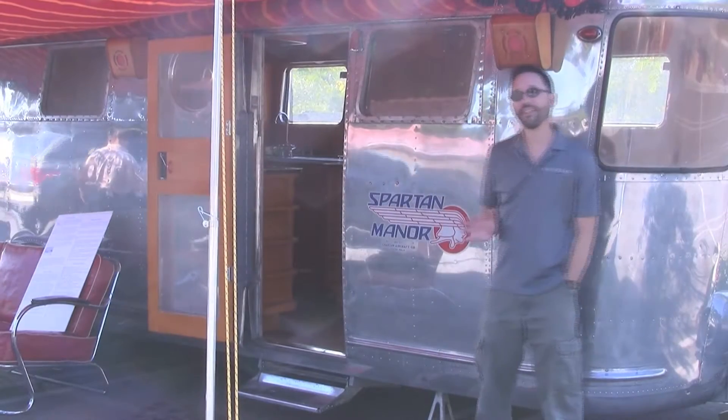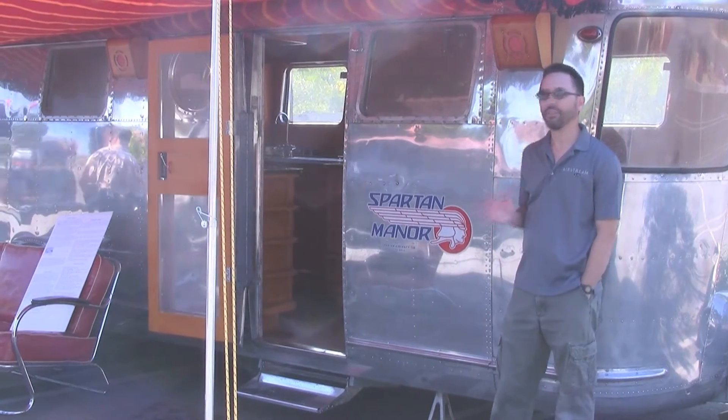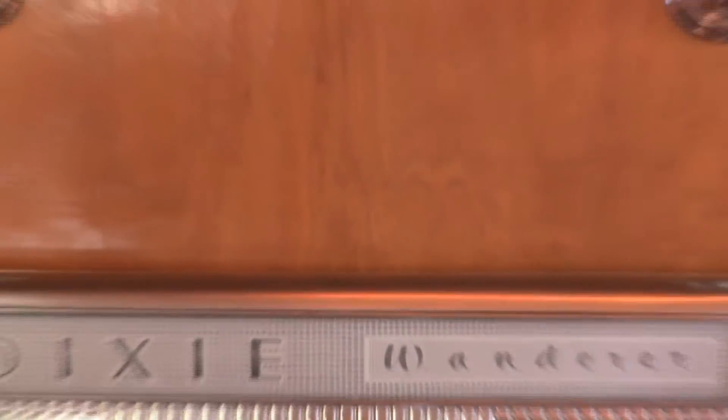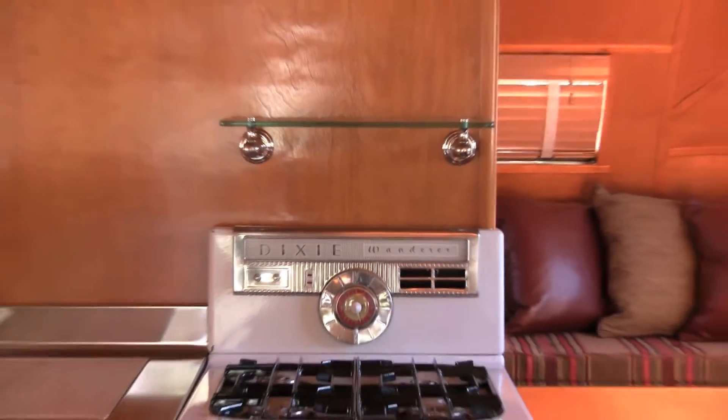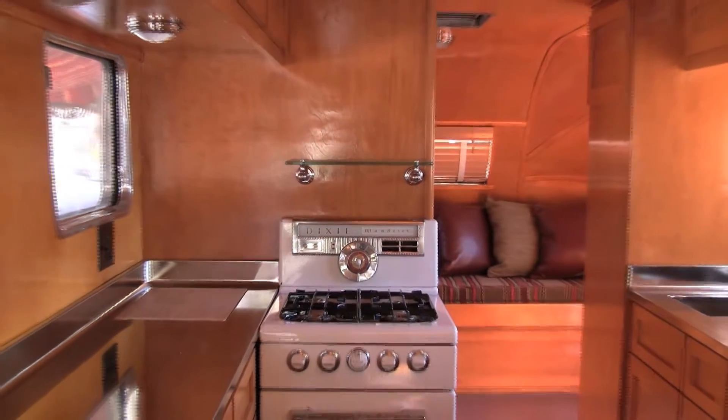What we've got here is an interesting trailer — it's a 1948 Imperial Spartan. There are a lot of spectacular details. One of the nice things that everybody notices right away is all the birch paneling. It's all been redone and refinished with amber shellac.